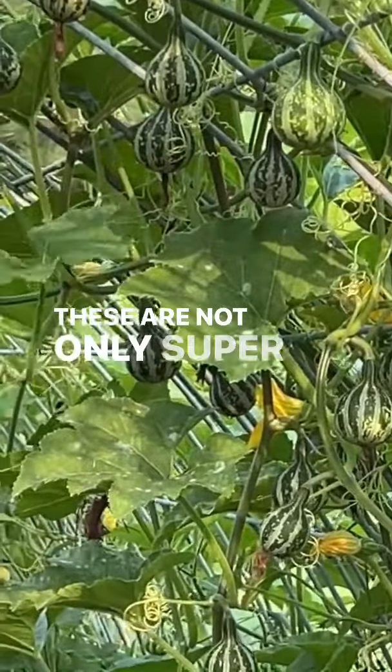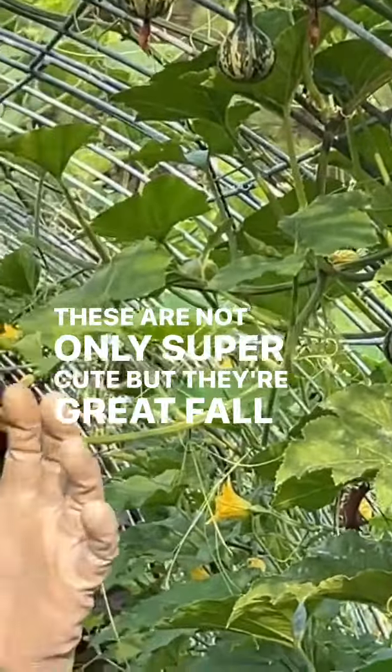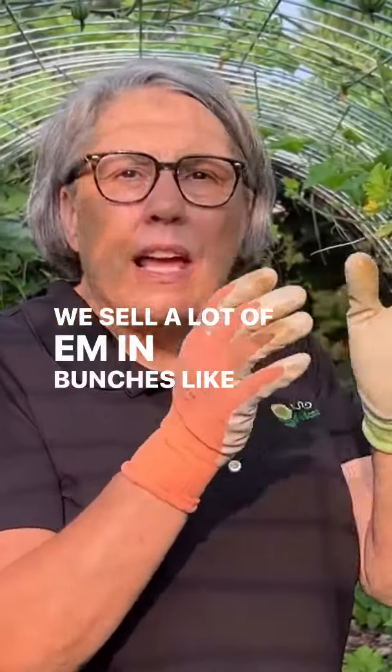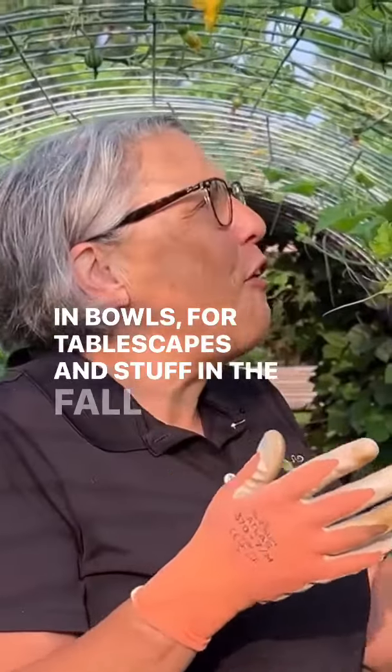These are not only super cute but they're great fall crops for cut flower growers. We sell a lot of them in bunches — like a dozen — for people to put in bowls for tablescapes and stuff in the fall.